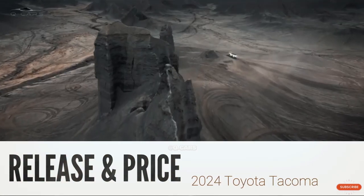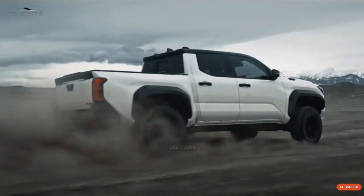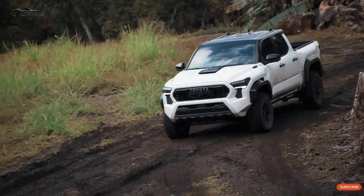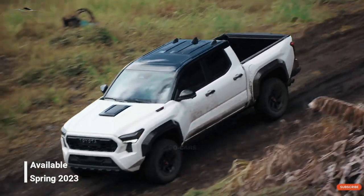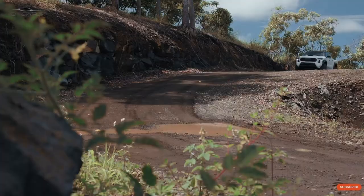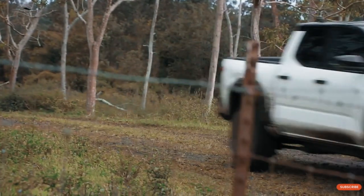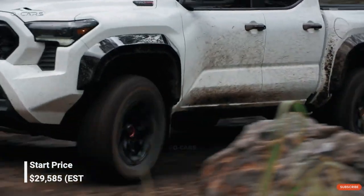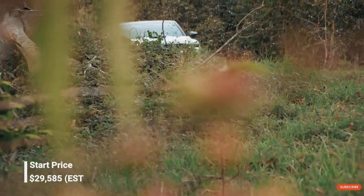The 2024 Toyota Tacoma will be released over a period of time. Later this year, trucks with more powerful engines will go on sale, but hybrid i-Force Max models won't be available until next spring. The price of the 2024 Tacoma won't be known until later, but it is expected to be much higher than the current Tacoma, which starts at $29,585 with delivery.